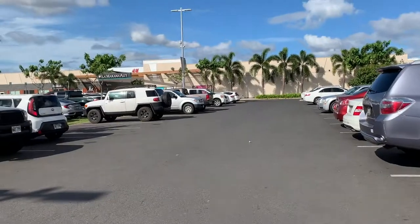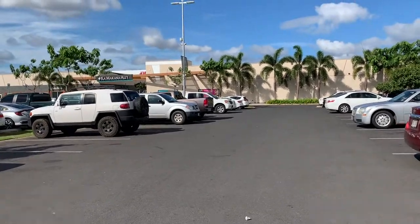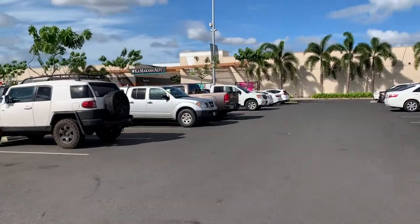Here we are headed to our local mall. This mall is called Kamakana Ali'i. It is a mall on the west side of Oahu in Kapolei.